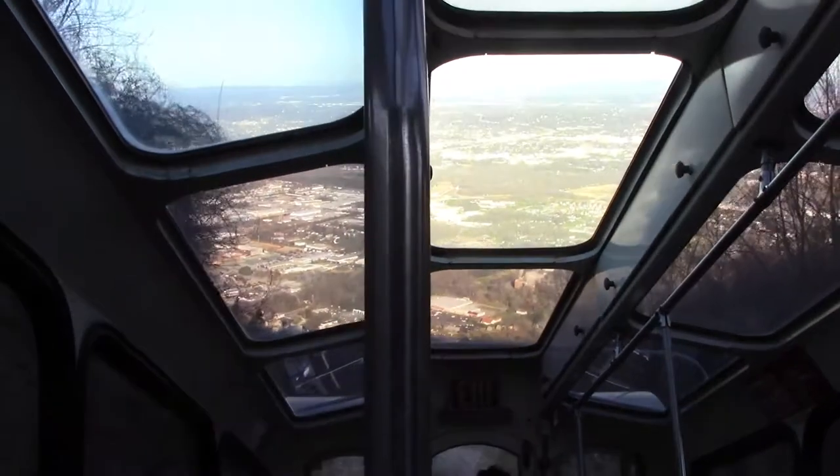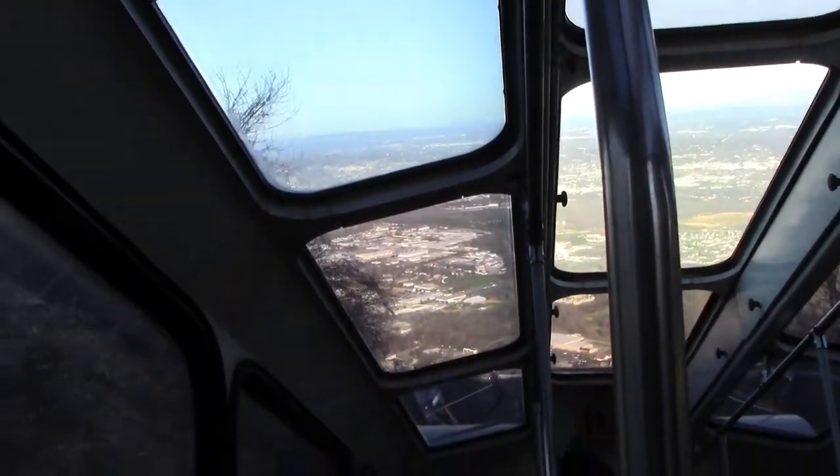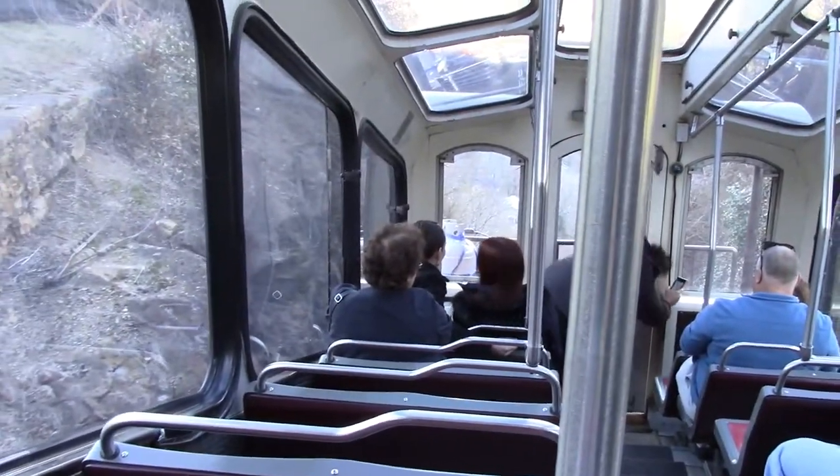We've got three more cars heading down the mountain — 520. We're near 540 with our last trip for today. We thank Rodney and Clyde for being with us today.